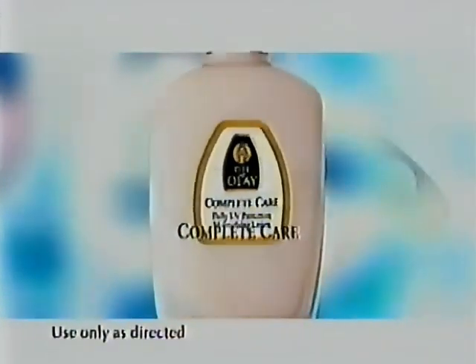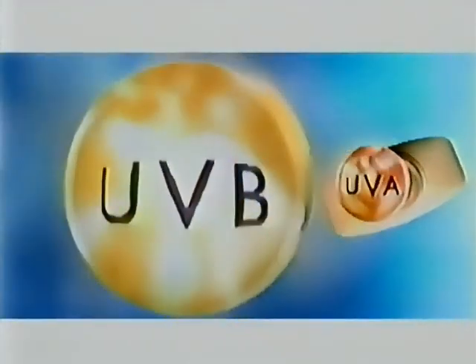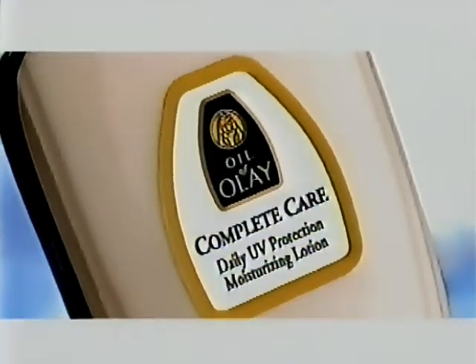Oil of Olay Complete Care. Daily protection against UVA and UVB rays, vitamin E, and Olay moisture, all in one remarkable product.